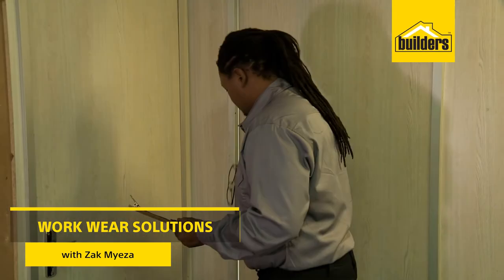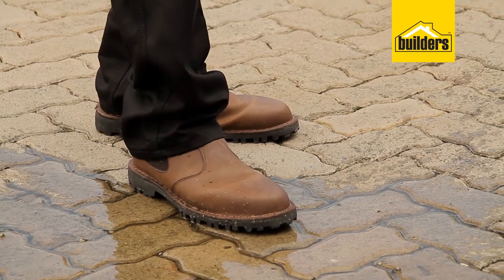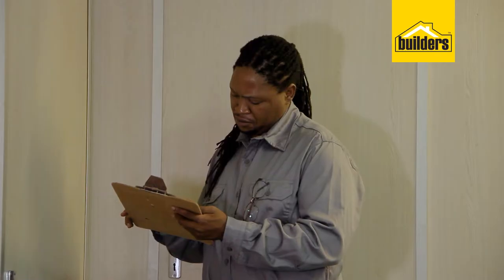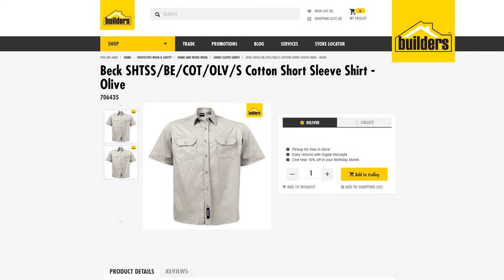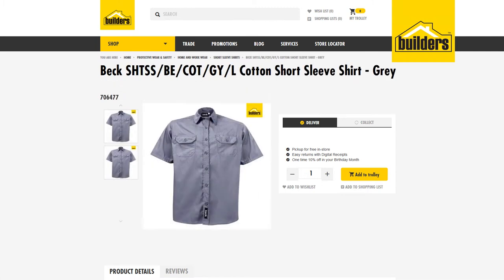When it comes to daily workwear, you want something that will get you through meetings, site visits and even let you get your hands dirty. This 100% cotton work shirt from Beck is designed for day-to-day comfort. The collared button-up shirts are available in olive, stone and grey in long sleeve and the short sleeve version.